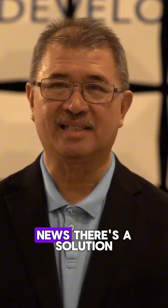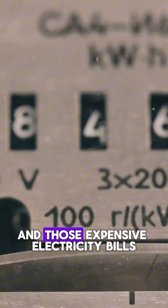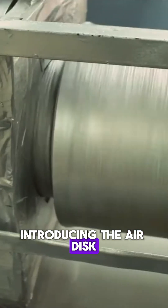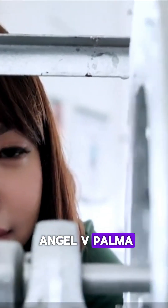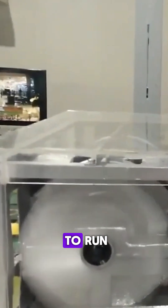But here's the good news. There's a solution that can save you from all that heat and those expensive electricity bills. Introducing the AirDisc Cooling Technology. Invented by Maria Isabel Angel V. Palma, this revolutionary air cooler is eco-friendly, energy efficient, and most importantly, affordable to run.